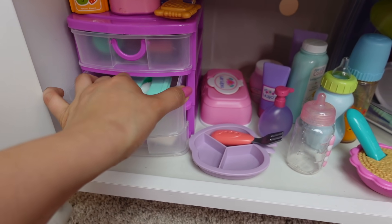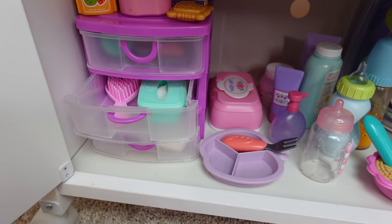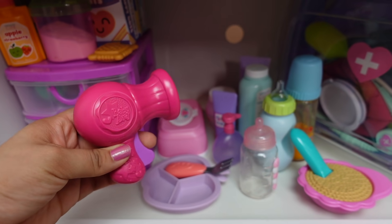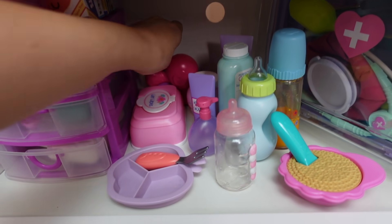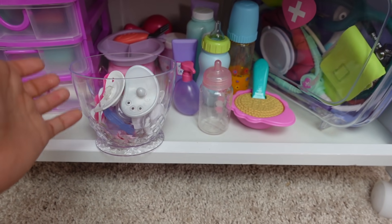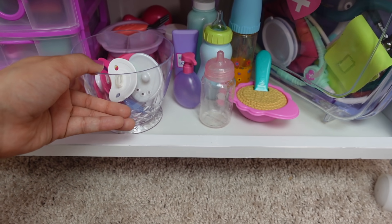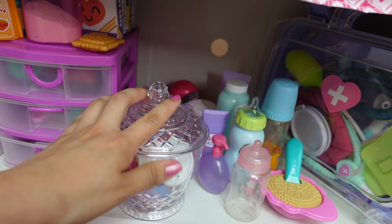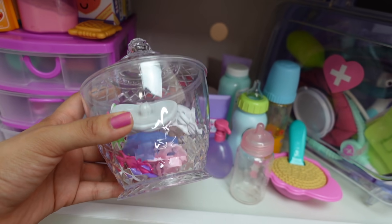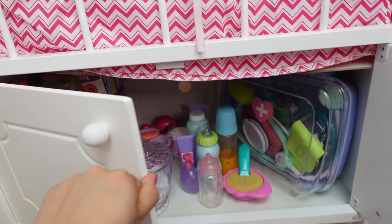In the other drawer where the wipes are, I am going to put her hairbrush. Here's a little hair dryer — I'm going to put it all the way back here. And in this cute little container I keep her pacifiers. This is actually plastic, not glass — I got this from the Dollar Tree. It's very nice, it's only a dollar, and it works great for storing pacifiers. So that's how I'm going to organize the bottom of the crib.